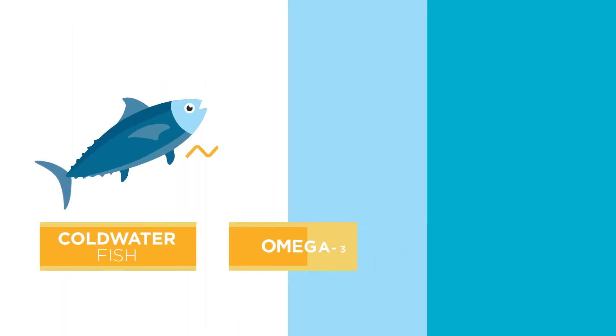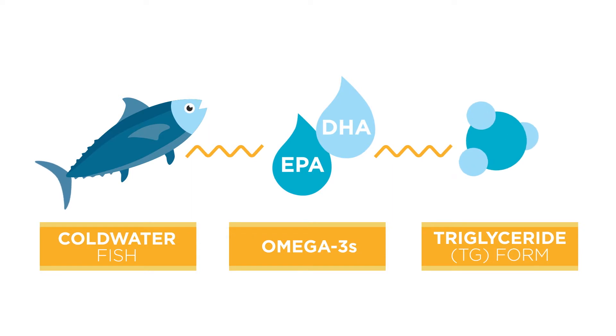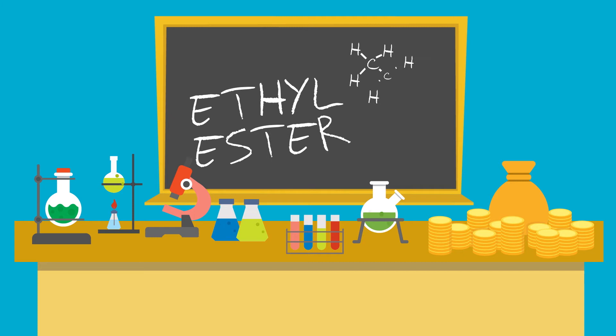Fish naturally contain the omega-3 fats EPA and DHA, which have a molecular structure that's common throughout nature: the triglyceride form. But did you know that some manufacturers choose to save money by creating a synthetic form during the oil concentration process called ethyl ester?